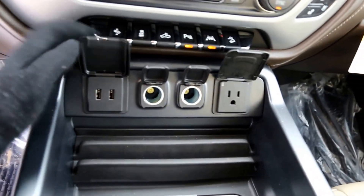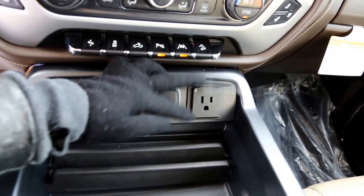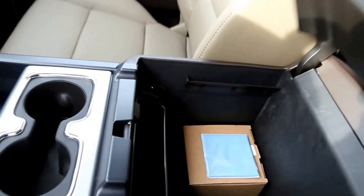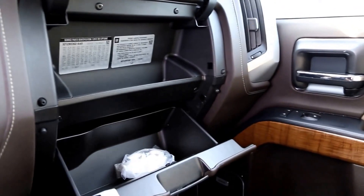The truck includes two USB plug-ins, a 110 volt AC power outlet, two more USB plug-ins, wireless charging, OnStar, universal home remote, and two additional USB plug-ins.